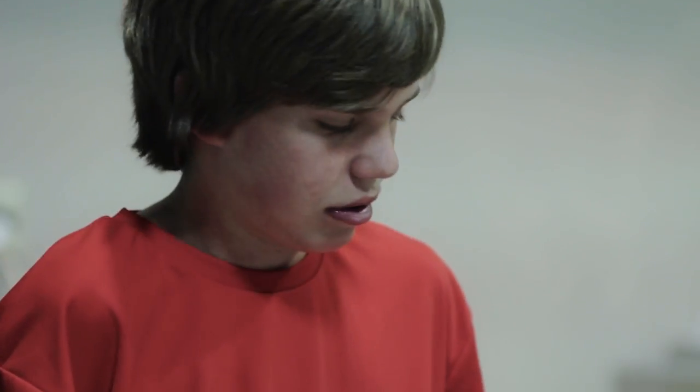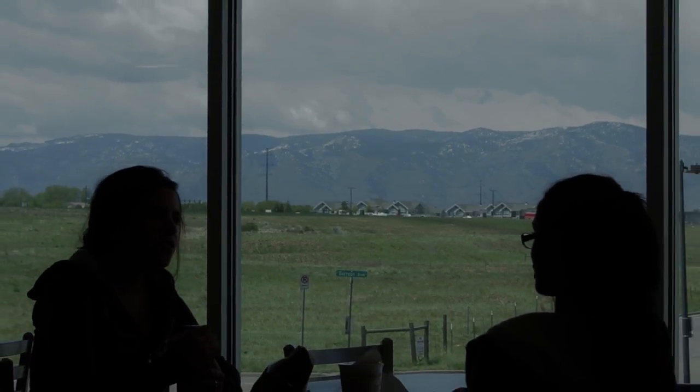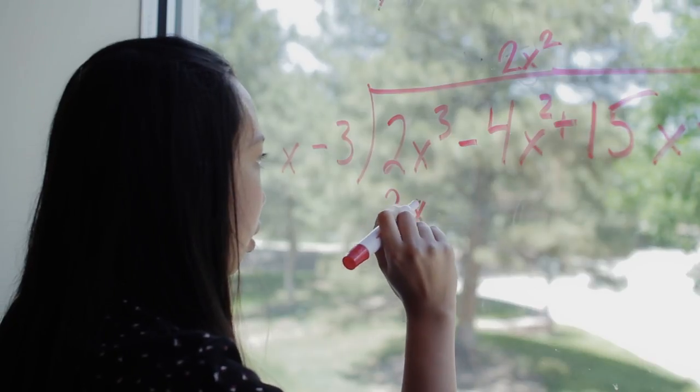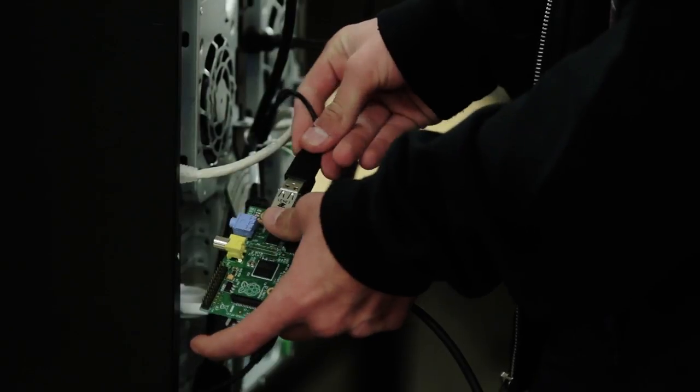At STEM school there are students who are very intrinsically motivated to learn, and we'd like to leverage that with exciting opportunities. It's an environment where kids are free and safe to explore new ideas and are encouraged to do so — we really enable kids to think outside the box.